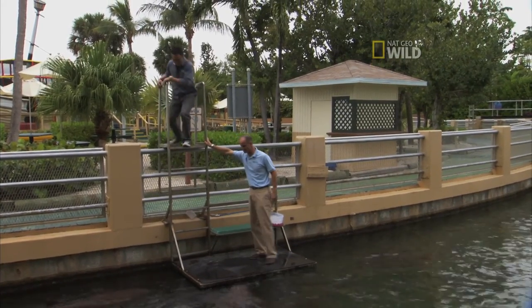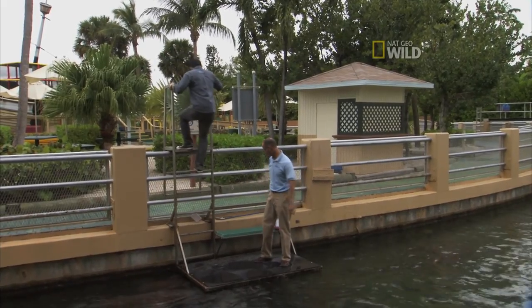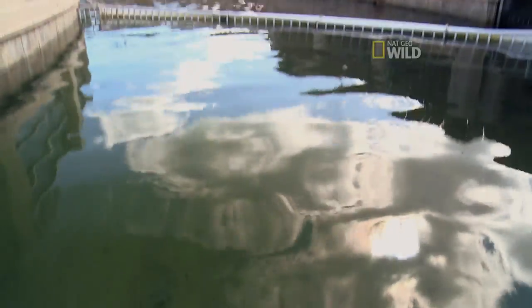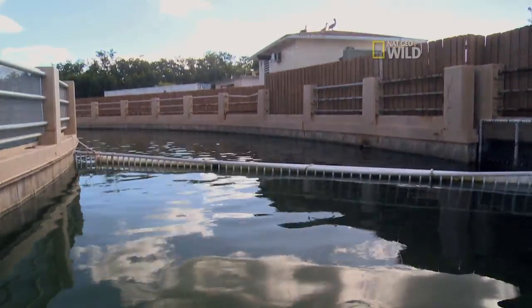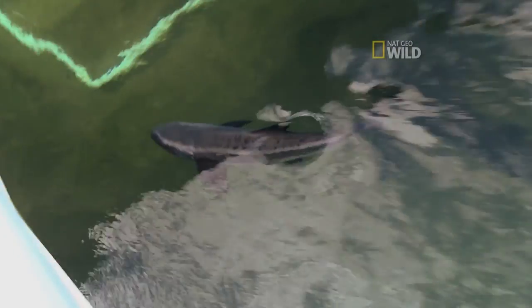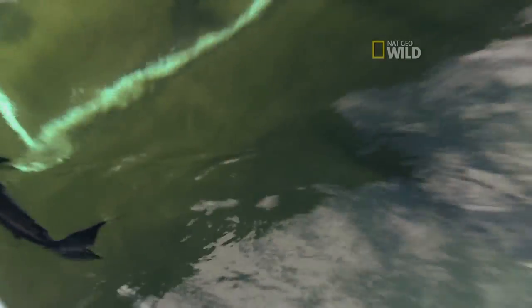Trevor's showing me the shark exhibit, which receives fresh seawater directly from Biscayne Bay. Trevor, this is the ultimate nurse shark palace. Absolutely. Our shark channel here at the Miami Sea Aquarium is over 750,000 gallons of naturally filtered seawater. It averages approximately 20 feet in width and over 6 feet in depth. This would be an ideal home for Bessie. The beautiful thing about having a shark like this in a large public aquarium is they're going to reach their full growth potential.